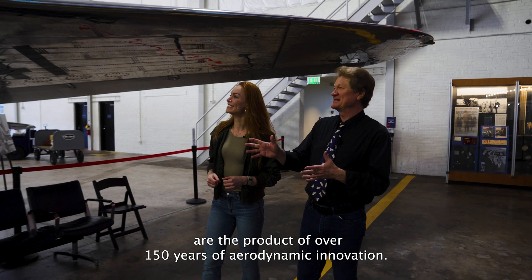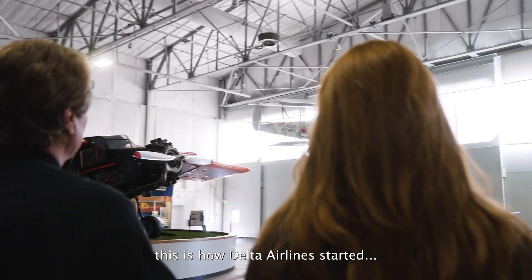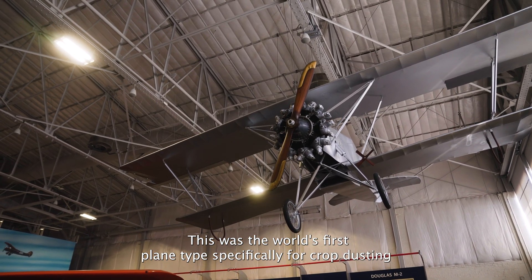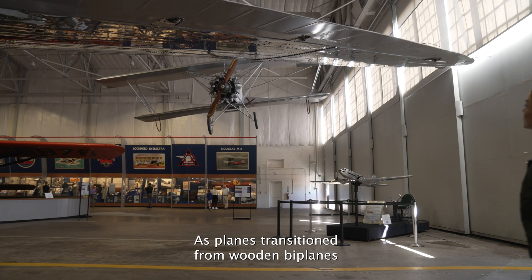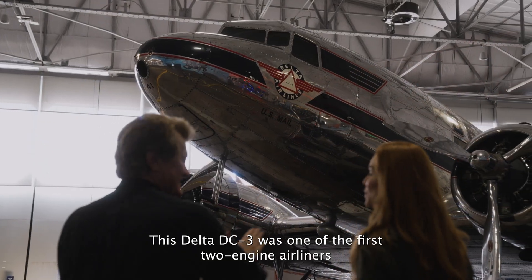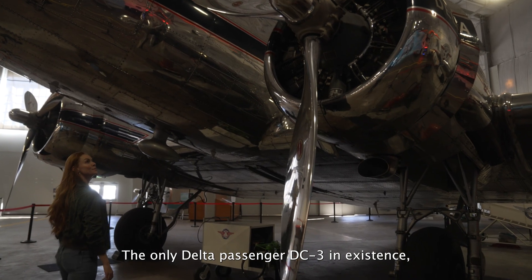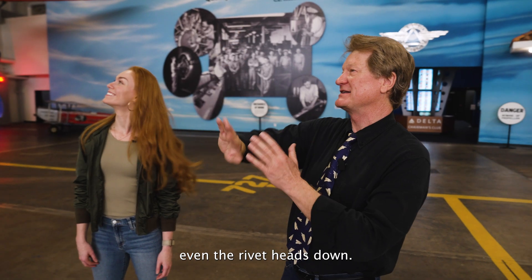John's paper airplanes are the product of over 150 years of aerodynamic innovation. He explains how this Delta Airlines crop-duster, designed 100 years ago by the Haftalan Dusters Crop Dusting Company which later became Delta, was the world's first plane specifically for crop dusting. As planes transitioned from wooden biplanes to sleek airliners, aerodynamic theory advanced. The Delta DC-3 on display was one of the first twin-engine airliners — the only Delta passenger DC-3 in existence. Howard Hughes was the first to polish even the rivet heads down so the whole thing was pristine.